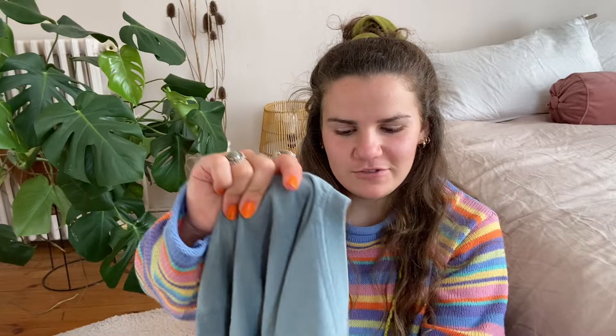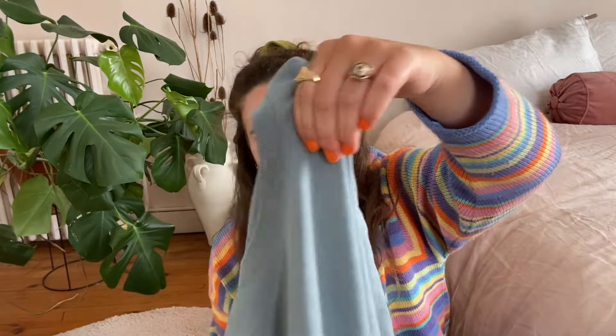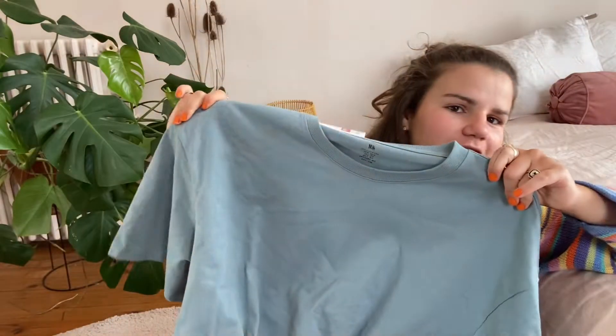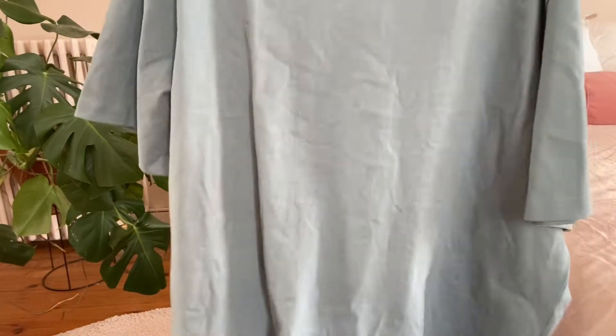First up is not technically a thrift but it will be a flip, so bear with me. It's this 2XL t-shirt that I bought at H&M during the sale — sorry for my nails in this clip, I just painted them. It used to be £9.99 and I got it for £1.99, what a bargain! And it's just very, very big.